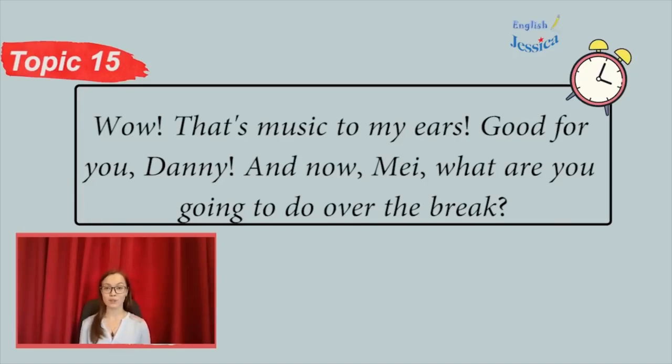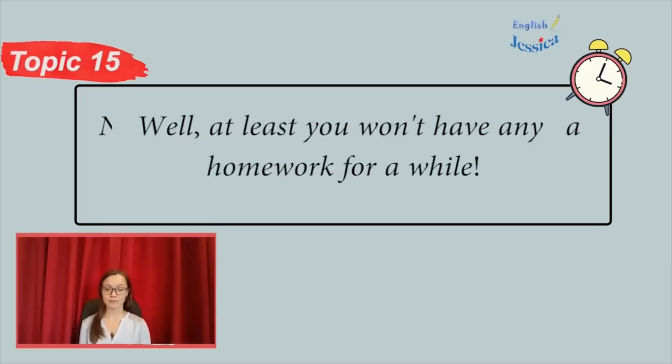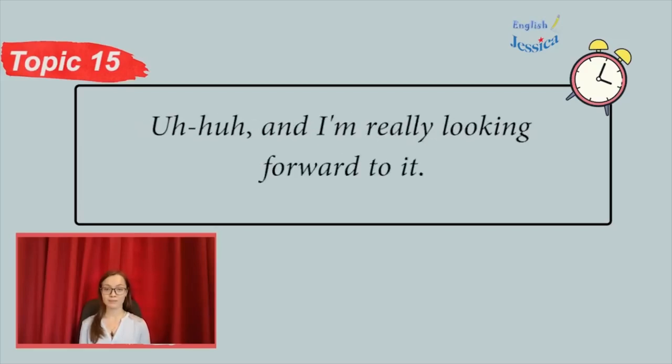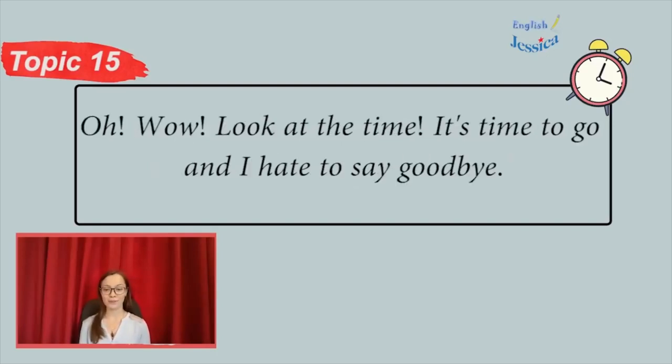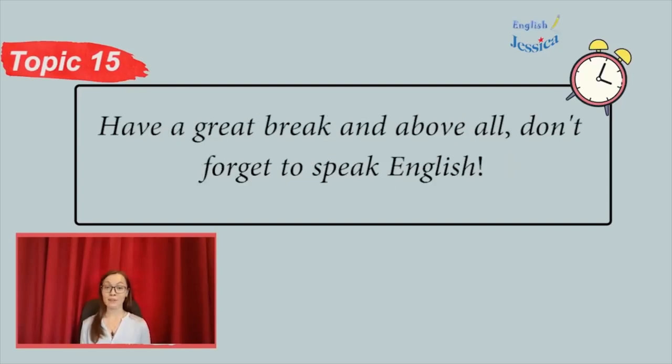And now, May, what are you going to do over the break? Nothing much. I have to work — I have a part-time job. Well, at least you won't have any homework for a while. Do you have any plans for the break? Yes, and I'm really looking forward to it. I'm going to take it easy — take walks, go to the movies, visit friends, read. Look at the time. It's time to go, and I hate to say goodbye. I hope you all got a lot out of our class, and that you'll keep in touch. Have a great break, and above all, don't forget to speak English.